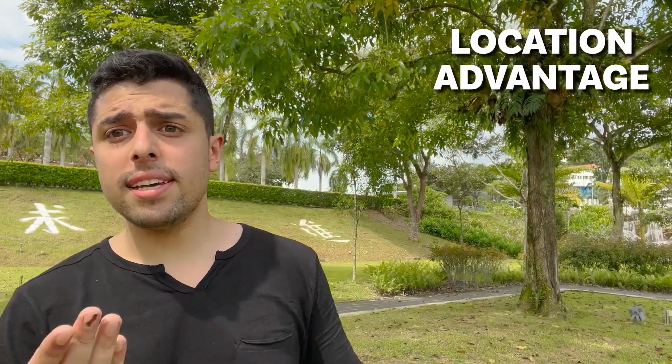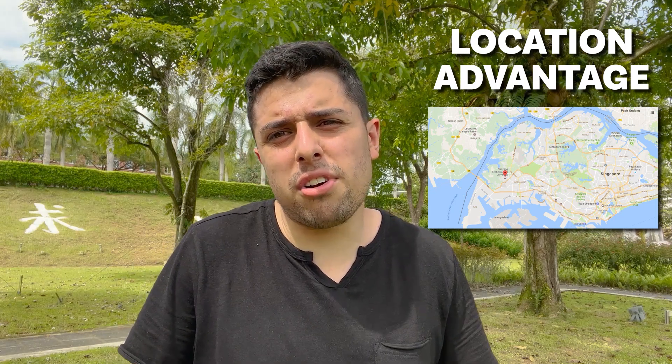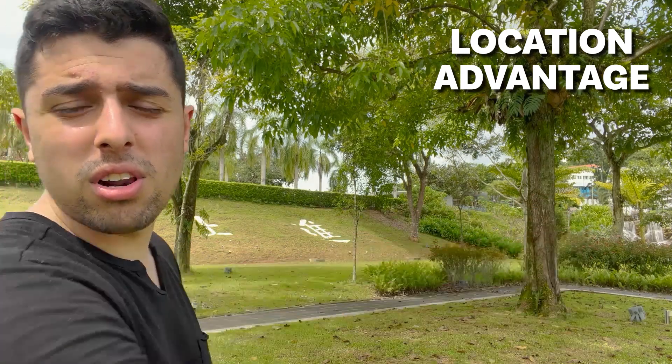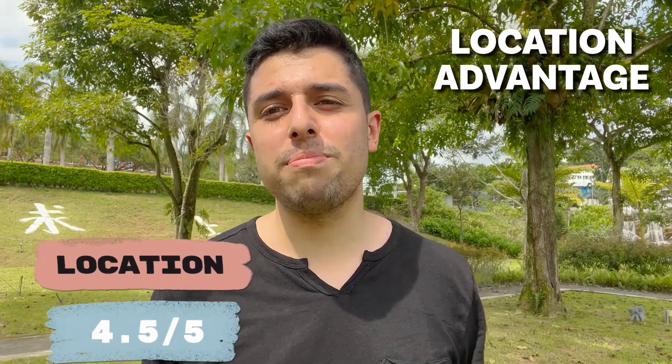Talking about location advantage: since it's in the middle of Singapore and Singapore is just a six-hour flight away from India, I would give it high points in location. There's also a beautiful waterfall here and cultural diversity as well. So out of five points, I'll give it 4.5 points.